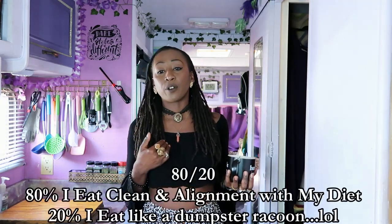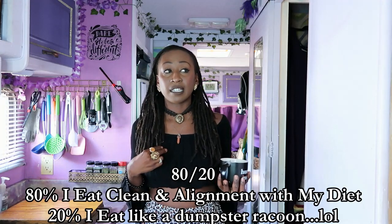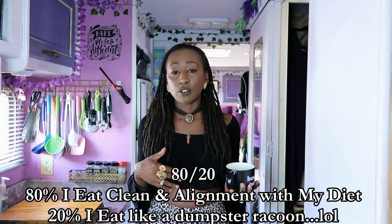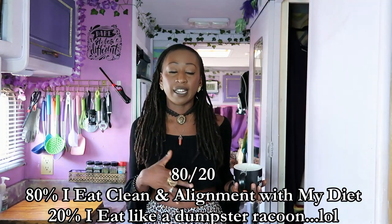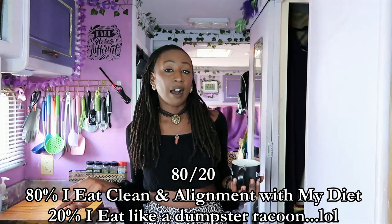I mainly eat plant-based and clean. I'm 80/20, which means most of my diet is clean and aligned with what I'm trying to live by, but every once in a while I break my rules — and it has to be for something really good. I don't go and eat meat or any extra meats, but I do have processed food and junk food that I like, which most of the time are the healthiest version of junk food — vegan junk food.